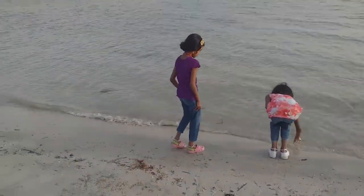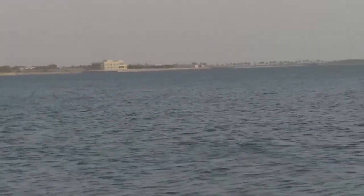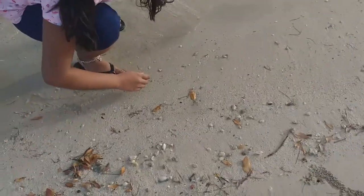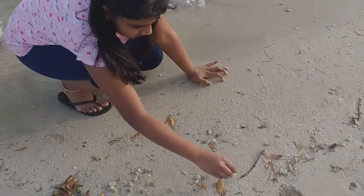If you guys can see here and there, there are small shells which you guys can collect. They are a unique and different type of shells. Some shells are colored — some of them are orange, pink colored — and they are very very pretty. This is a small shell.